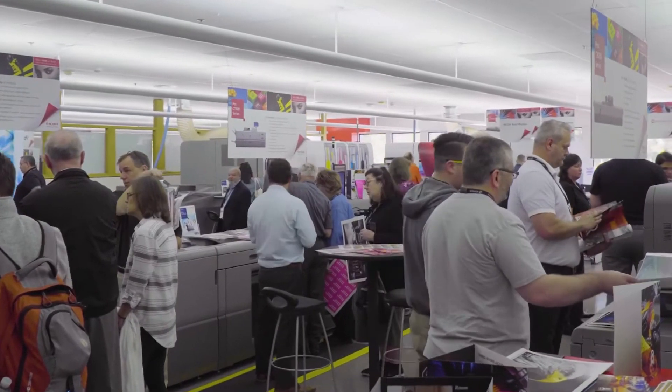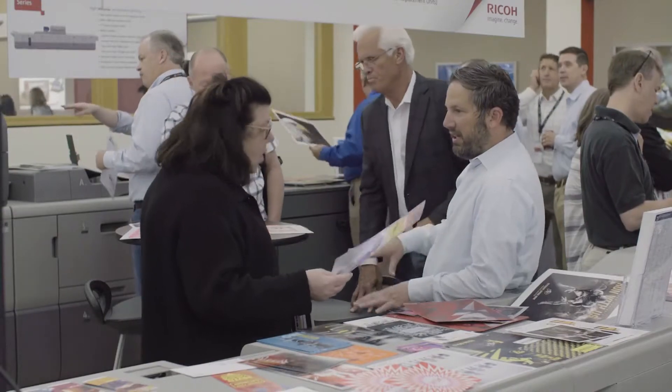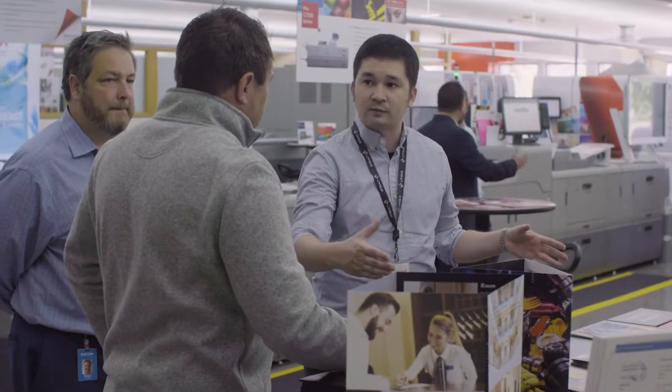Hi, I'm Roger Surrette, the director here at the Customer Experience Center in Boulder, Colorado. I want to welcome you to this Ricoh campus and talk a little bit about the Ricoh culture, the collaborative environment that we have here in the Customer Experience Center, as well as the pioneering technology that we focus on here with our customers.